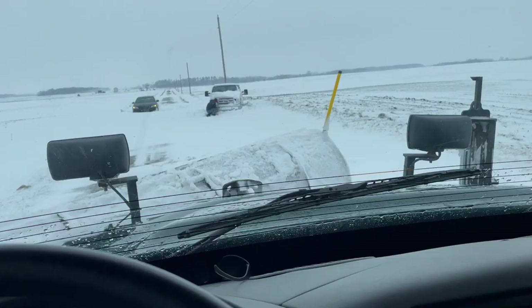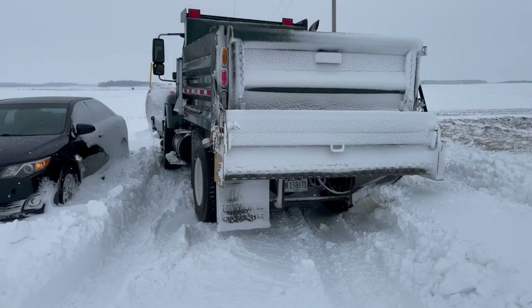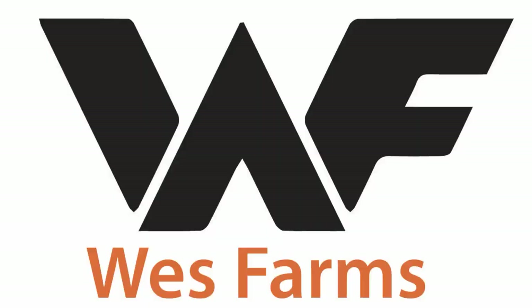This way. This way. Will you chill? We're gonna see if we can get this guy pulled out. And now conveniently, I'm stuck.